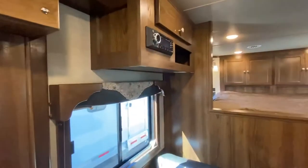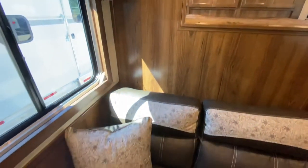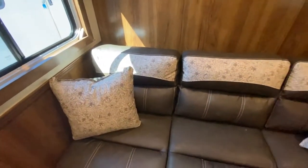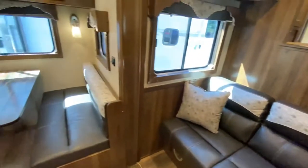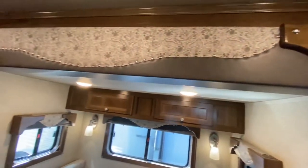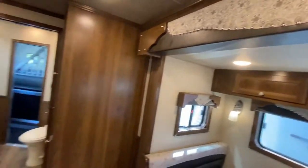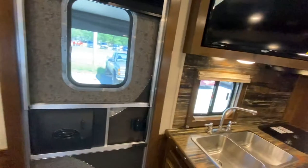This trailer is done in our provincial hickory wood with the Diviani Stone western decor package. With that you get two-tone upholstery on the sofa and the dinette, two-tone valances. The western decor is definitely a popular decor upgrade that a lot of people are choosing here at SMC.